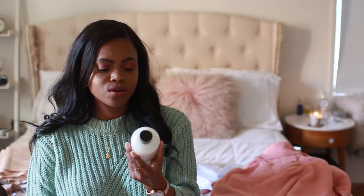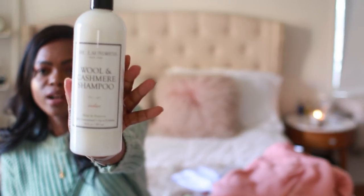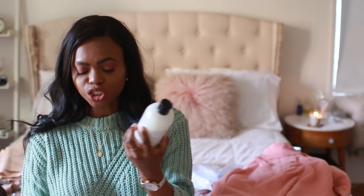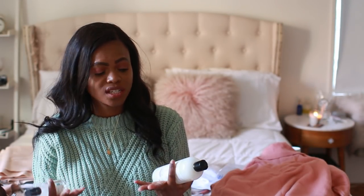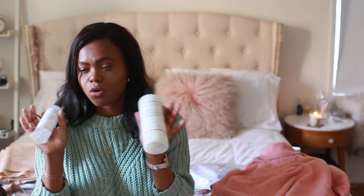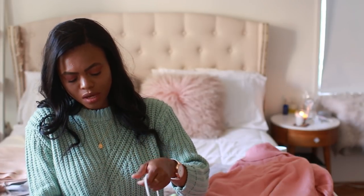If you have a lot of good quality sweaters — cashmere, wool — you should look into these care products from J.Crew. I got the wool and cashmere shampoo for hand washing, and the wool and cashmere spray, which you just spritz on your sweater to freshen it up. These are great little accessories for preserving your knitwear.